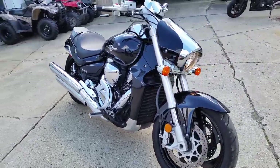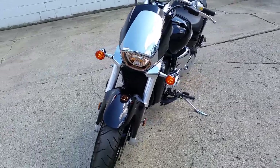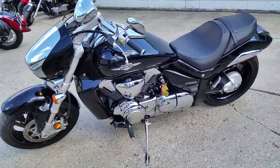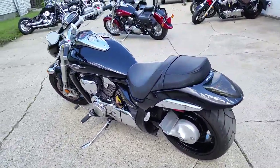Hey guys, today we have a 2007 Suzuki M109R motorcycle for sale. This bike's only got 11,407 miles. This thing's super sharp — it's in midnight black, and the paint's in perfect condition. All the chrome looks like new.